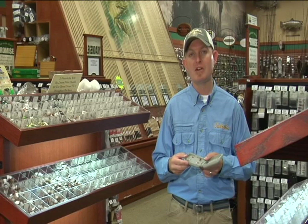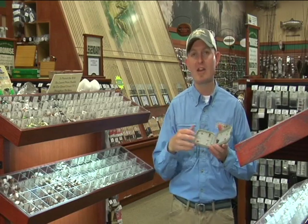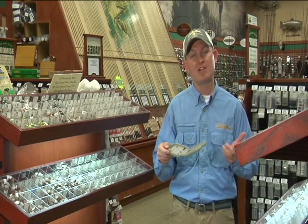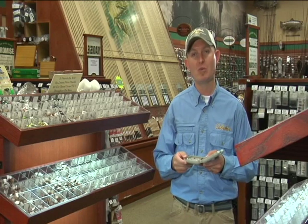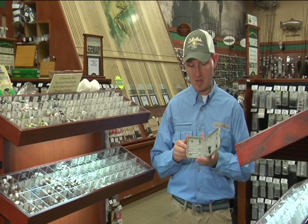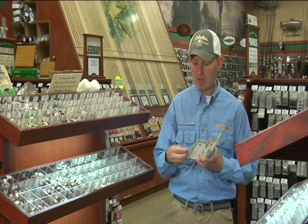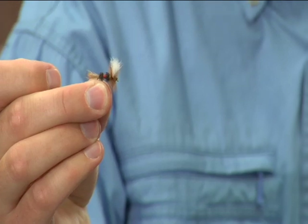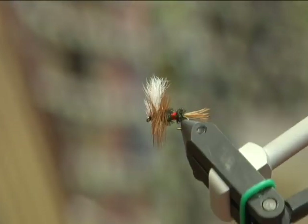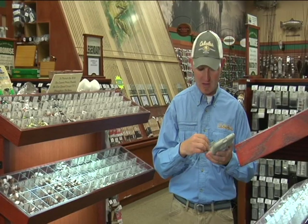Let's change gears and talk about dry flies. Nymphs and wets sink; dry flies you fish on the surface. Dry flies are a lot of fun to fish — you see the fish actually come out of the water and take the fly, one of my favorite ways to fish. Dry flies come in different types of patterns. You have attractors, like this royal wolf. This doesn't imitate any one particular insect — just a great all-around pattern. It has peacock curl on it, a red tag in the middle as a hot spot, and big white wings that are easy for us to see. A great fly to have in any fly box.